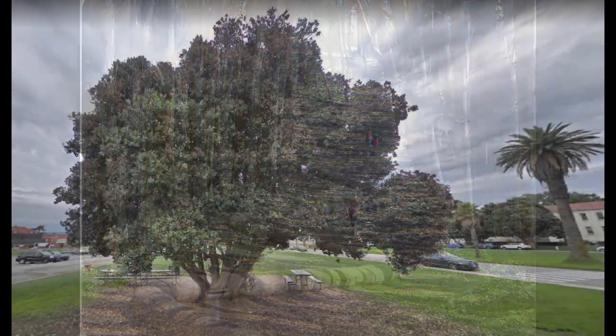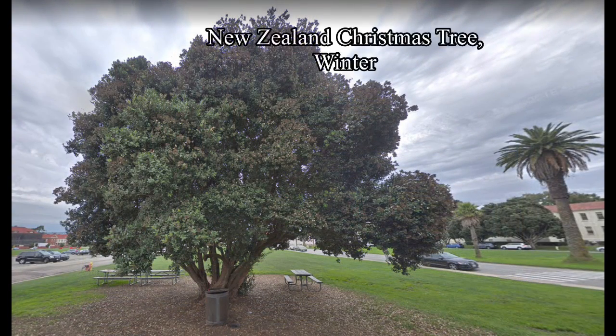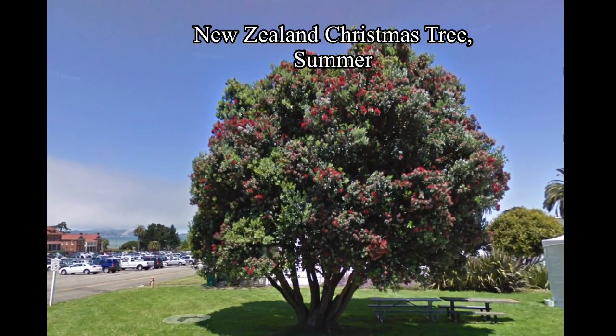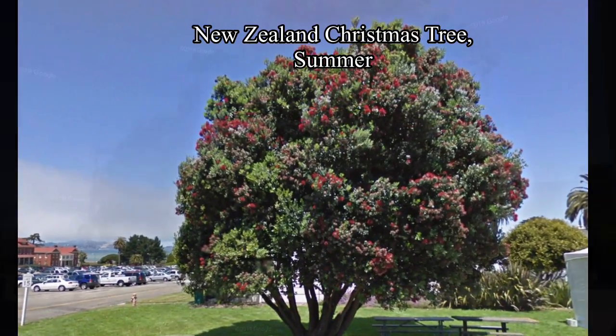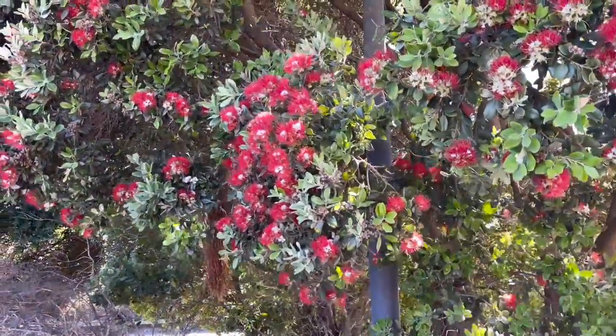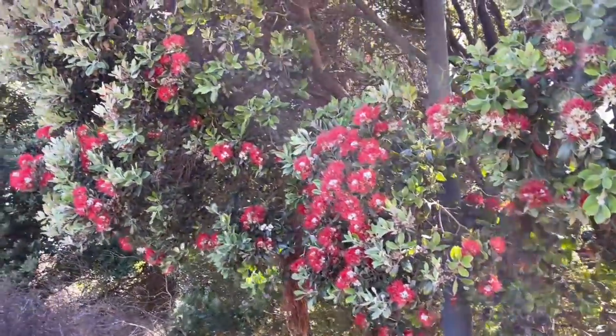Australia and New Zealand have contributed 20 of the 50 most commonly planted trees in San Francisco. One of those is the beautiful New Zealand Christmas tree. This tree's showy red bottlebrush flowers peak from May to July — of course, in New Zealand they peak at Christmas time.